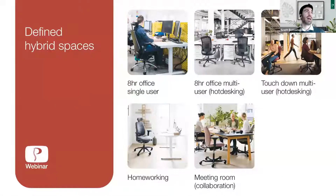This is how we've defined the hybrid spaces — most of you will have most, if not all of these to some degree. We've got eight-hour single user, eight-hour multi-user or hot desking, touchdown multi-user hot desking spaces used for shorter bursts of time, homeworking, and meeting or collaboration spaces. Collaboration space is probably the one that can be fleshed out to multiple different options — there are a number of different ways organizations are doing this now.